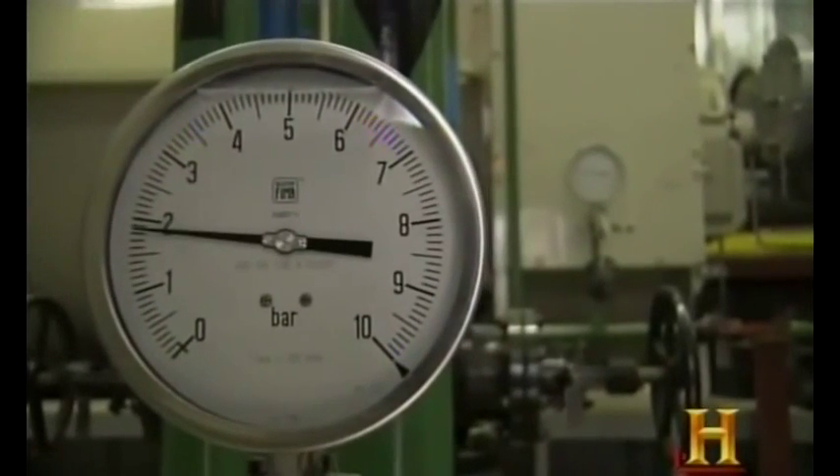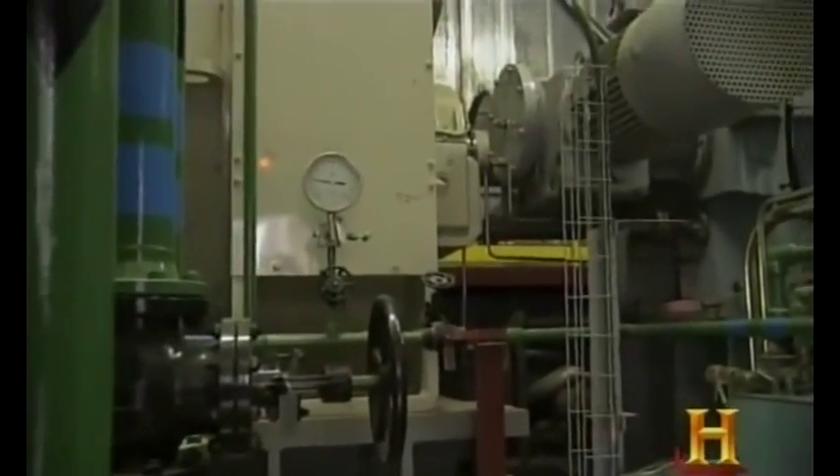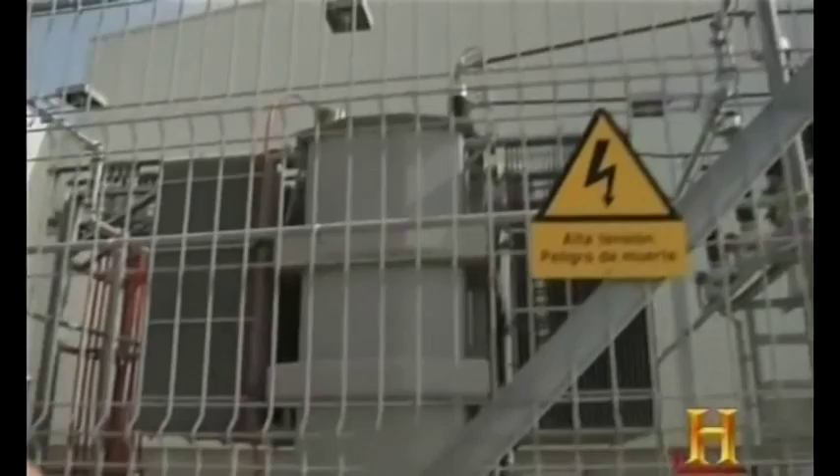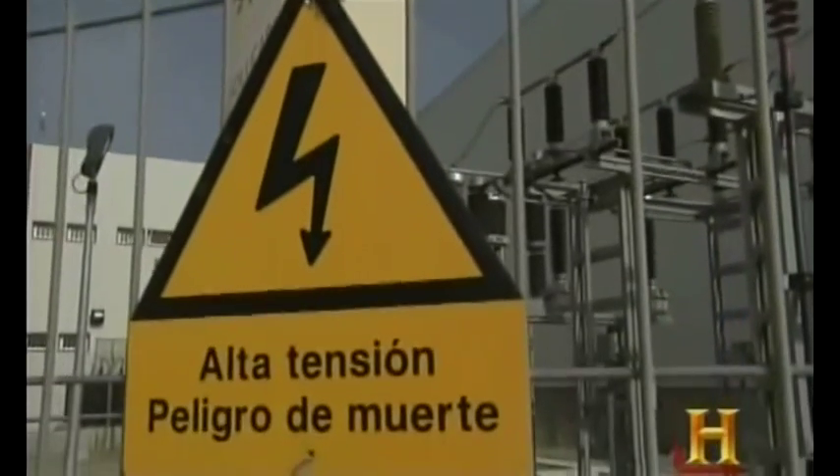Within the pipes is water. When the sun hits the panels, the water is heated and turned into steam. Pressure created from the steam's expansion drives the turbine, which creates electricity. Once that electricity moves into the power grid, the process is complete. The sun's heat has been successfully harnessed and turned into clean energy.